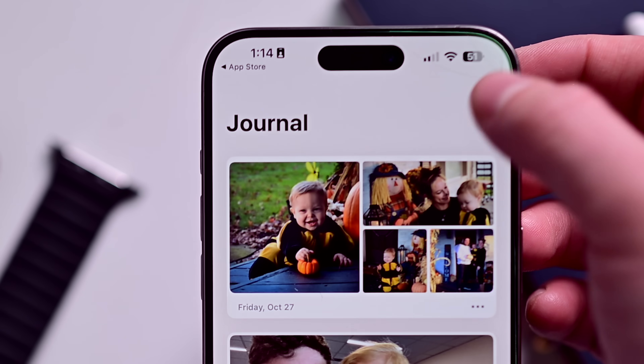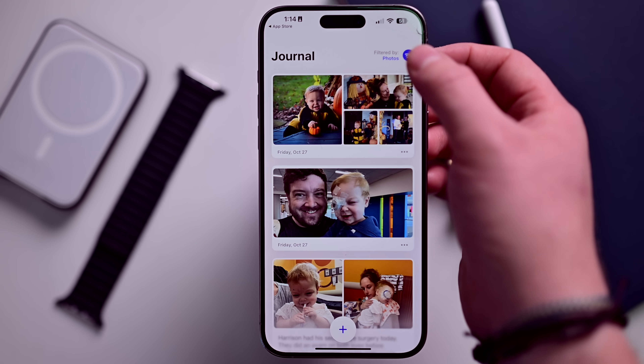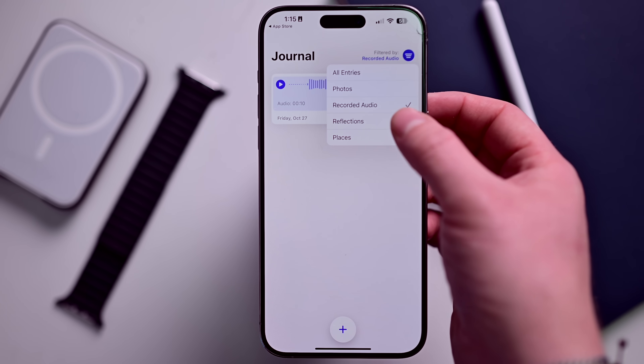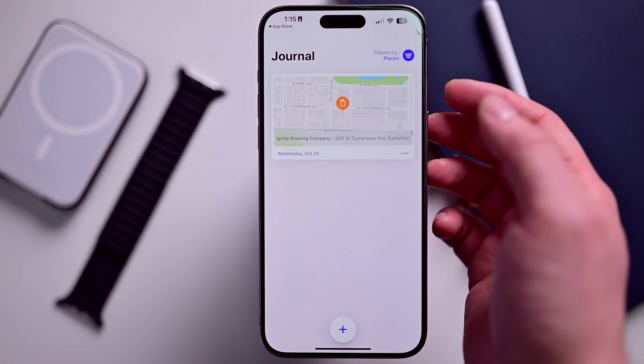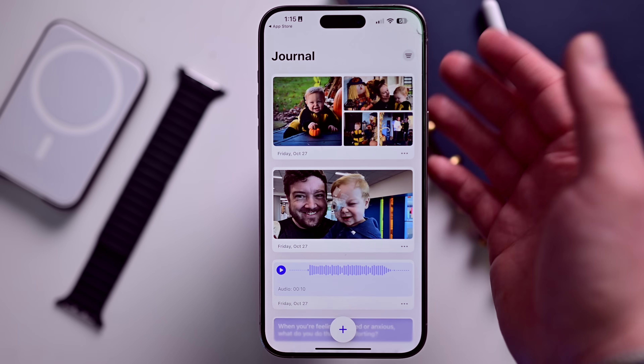When you look at these, you can also filter in the top right-hand corner. You can look at all entries, entries just with photos added, any entries that have recorded audio pieces, reflections — like this prompt was a reflection — or the last one is just places that you've been. So we headed out and checked out this brewery there one day. You can go back to all entries.